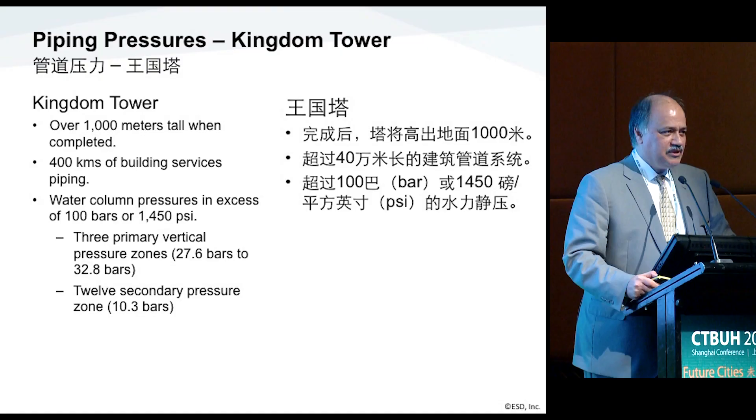When it's completed, it's going to be the centerpiece of the development and will be the next tallest building in the world — over a kilometer tall. In it, the current design has over 400 kilometers of pipe for building services — risers and distributions. Fairly extensive.